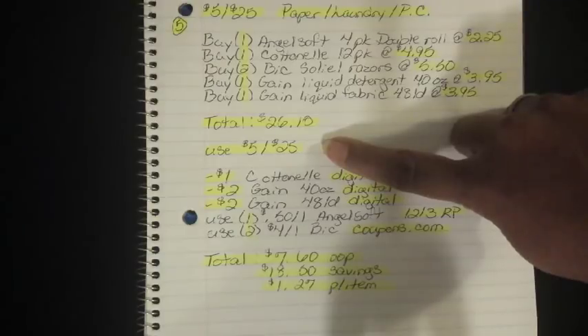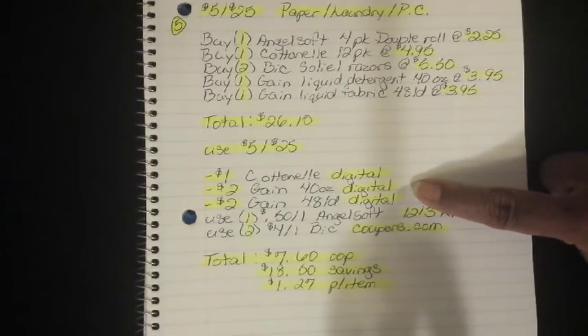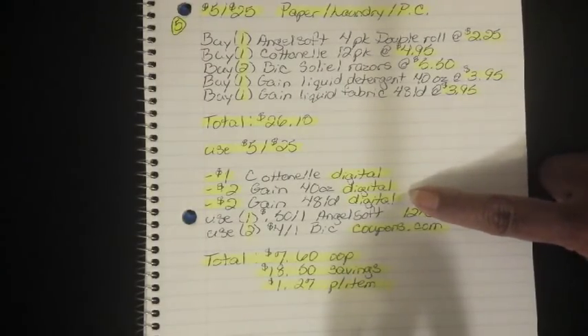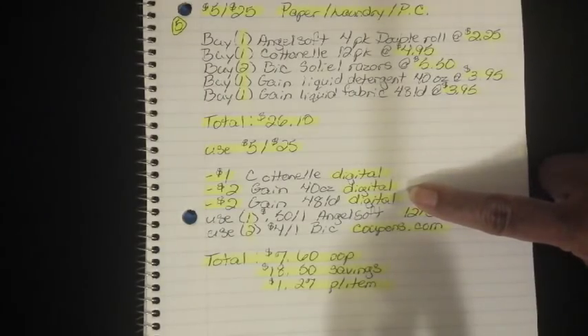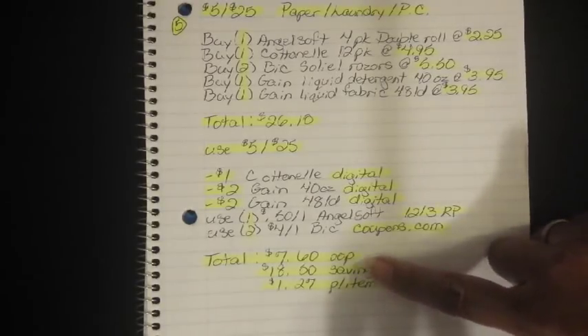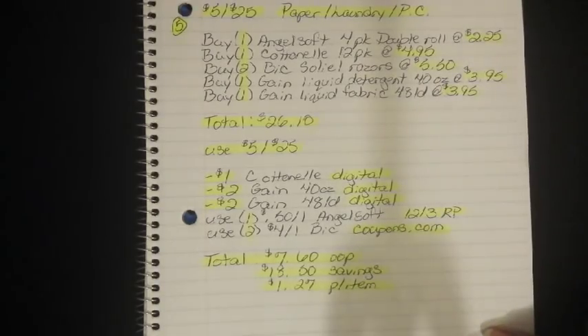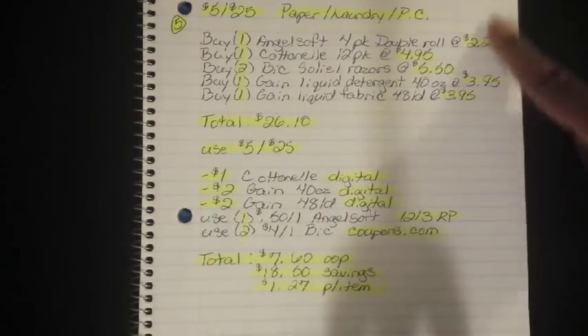Then use your $5.00 off $25.00 — put in your phone number. The $1 Cottonelle Digital will fall off, $2 for the Gain 40-ounce digital, and $2 for the Gain 48-load Fabric Softener digital. Then use one $0.50 off 1 Angel Soft from the 12/3 Red Plum, and two of the $4 off 1 BIC coupons on coupons.com. After all of that, your total comes all the way down to $7.60 out of pocket, a savings value of $18.50, breaking everything down to $1.27 per item. That's a great breakdown including a lot of different things you can use for your household.